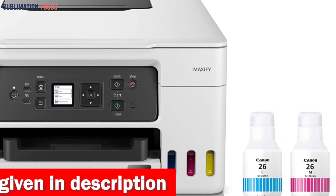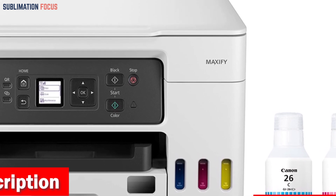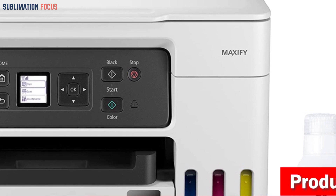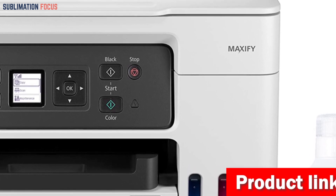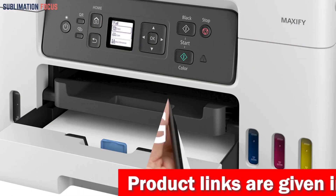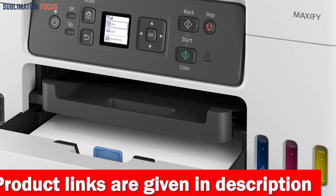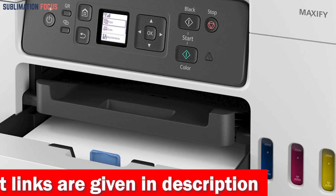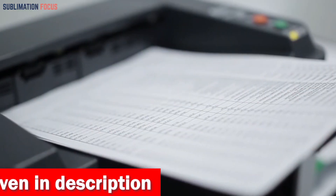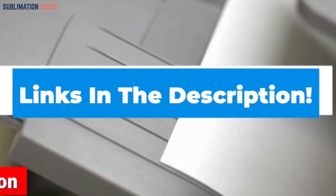The design of the ink bottles' keyed nozzle ensures that you never mistakenly fill the wrong ink tank — a practical feature that saves time and adds convenience. The Canon Megatank GX 3020 can accommodate various sheet sizes including 4x6, 5x5, 5x7, 7x10, 8x10, 8.5x11, and 8.5x14 inches. If you're interested in this all-in-one inkjet super tank printer, check out the link in the description box below.